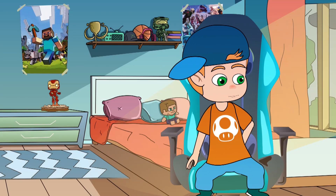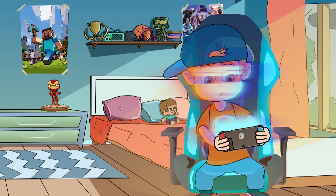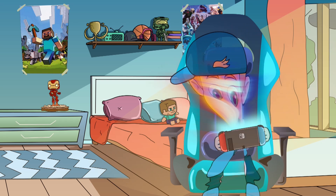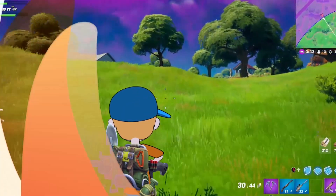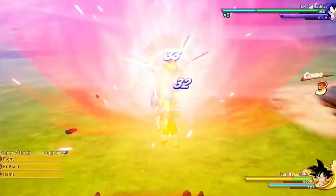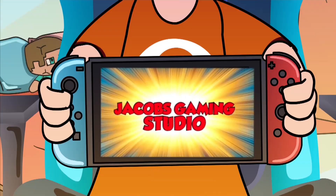Welcome to Jacob's Studio. It's Jacob's Game and Studio. Thank you for liking and subscribing. Remember to hit the bell for notifications. See ya!